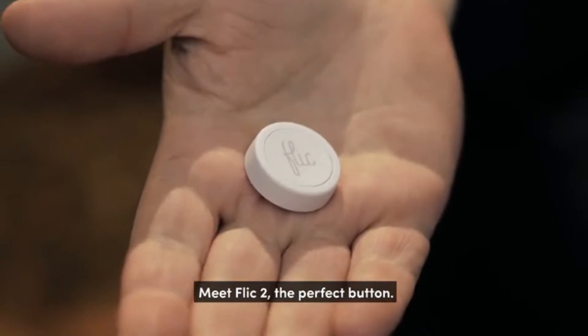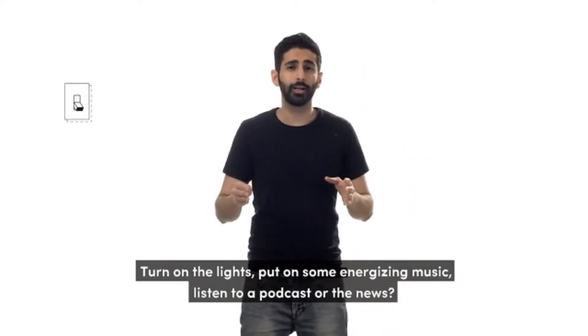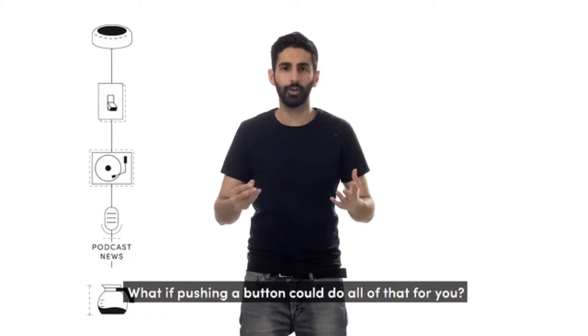Meet Flick 2, the perfect button. So what do you do when you wake up? Turn on the lights? Put on some energizing music? Listen to a podcast or the news? Put on some coffee maybe? What if pushing a button could do all of that for you?